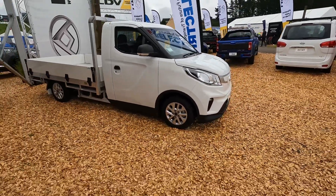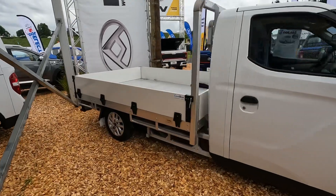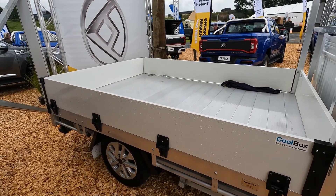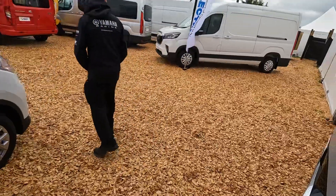So this is an eDrive 3 cab chassis, and then on the back of it, they have a tray by Coolbox. Now look at the size of that thing — for work, that is just going to be crazy. And I suspect for some farmers, a little bit of town and country tires on it, and you'll be able to go a long way.